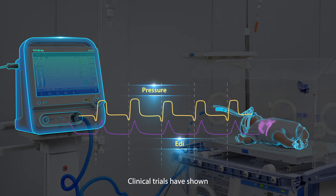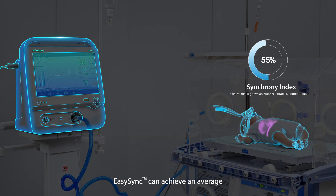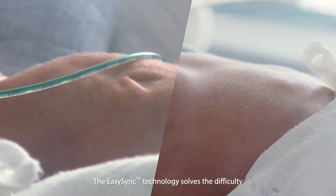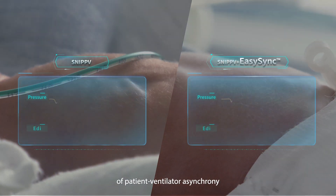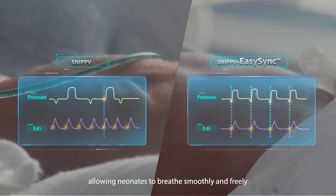Clinical trials have shown that comparing with the EDI signal, EasySync can achieve an average of 90% synchrony index. The EasySync technology solves the difficulty of patient-ventilator asynchrony, allowing neonates to breathe smoothly and freely.